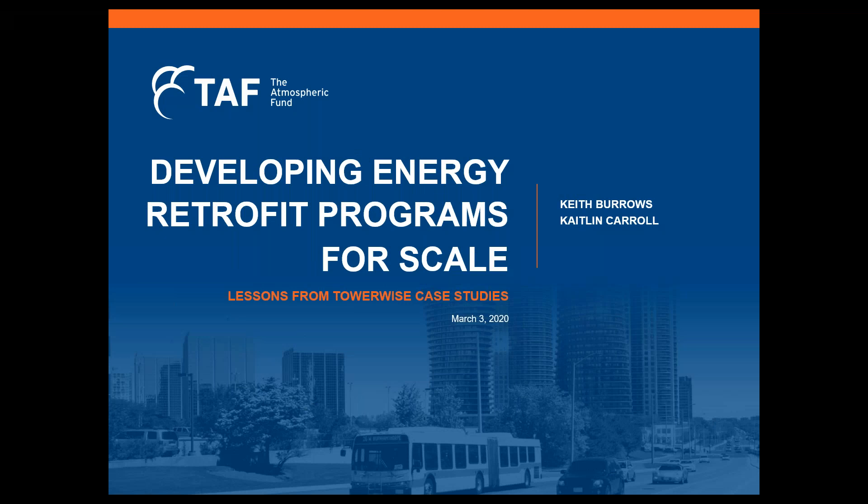Hello, my name is Keith Burrows and I'm the Low Carbon Buildings Manager for the Atmospheric Fund. And my name is Caitlin, I'm the Energy and IEQ Research Coordinator for the Atmospheric Fund. Welcome to our re-recording of the Developing Energy Retrofit Programs for Scale webinar. We've seen a lot of requests for a recording of the webinar, so we decided to recreate it without the Q&A section.